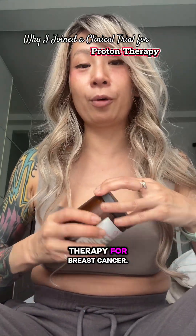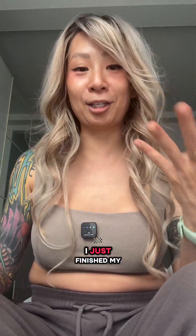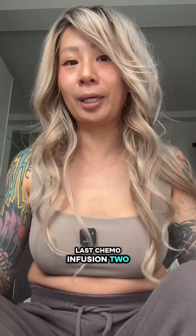I'm about to start radiation therapy for breast cancer. I was diagnosed with stage two breast cancer six months ago. I've already been through two surgeries, and I just finished my last chemo infusion two weeks ago.